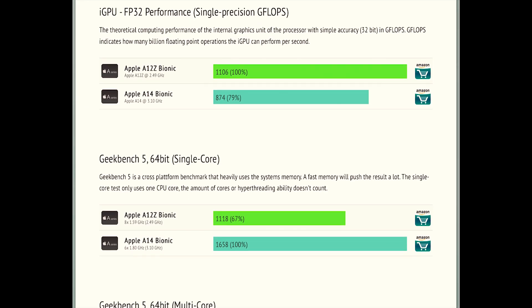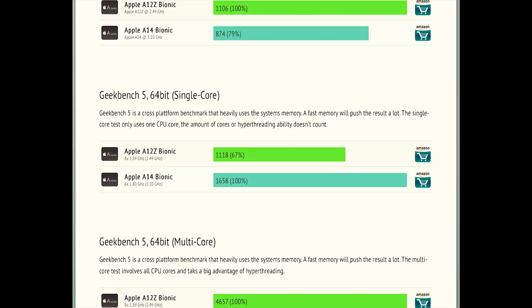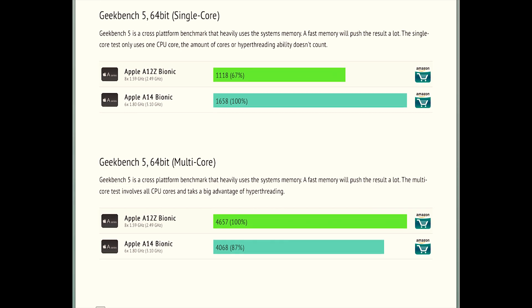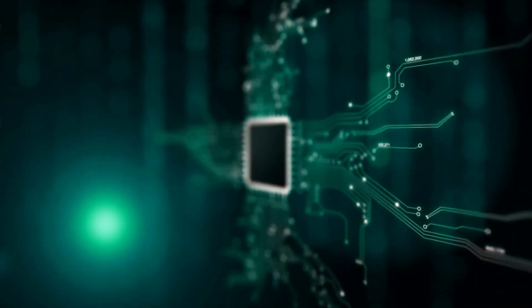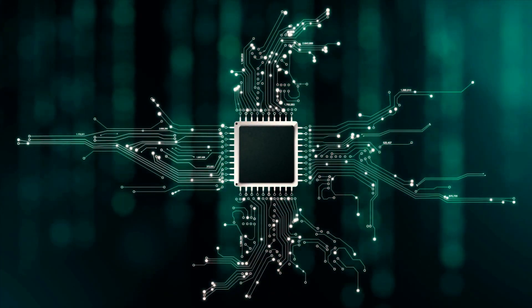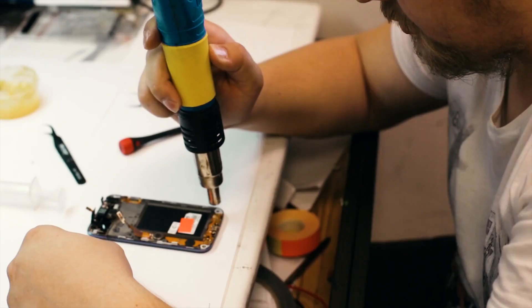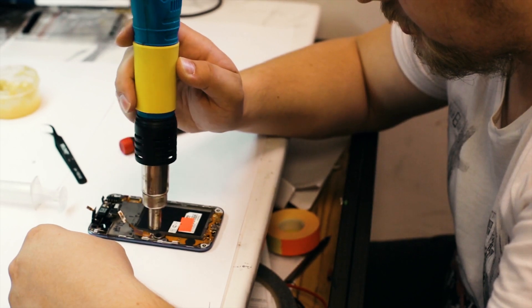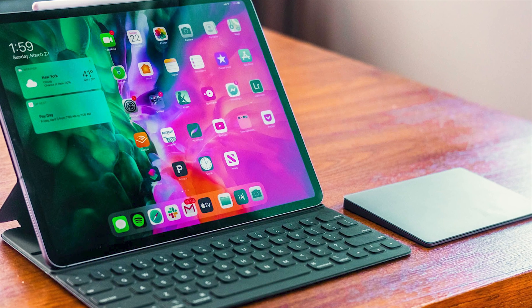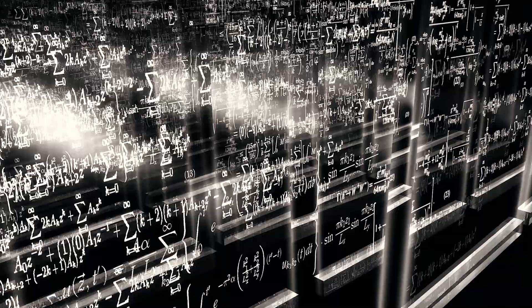The specialization between the processors is becoming more clear, and the intent behind the design can make a big difference. Since the A12Z is meant specifically for large devices with higher capacity batteries, the processor can convert energy into performance more easily. There are also thermal characteristics to consider. A processor meant to work in an iPhone cannot be allowed to generate a great amount of heat due to its small chassis. The A12Z is meant to reach higher temperatures without concern, knowing it will dissipate into the large area allowed by an iPad Pro.